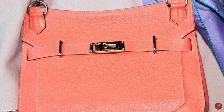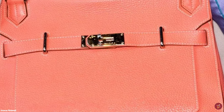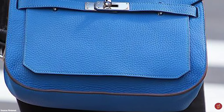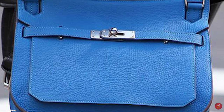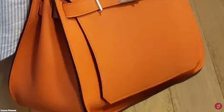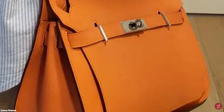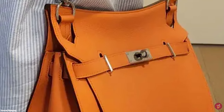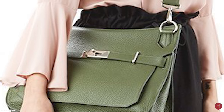The Hermès Gypsière bag is sometimes known as the Birkin Messenger. It is a unique hobo-style messenger bag featuring a slightly rounded bottom and adjustable shoulder straps with an embedded shoulder pad for comfort, allowing you to carry it cross-body or over the shoulder. It is a unisex, versatile bag designed for everyday needs.